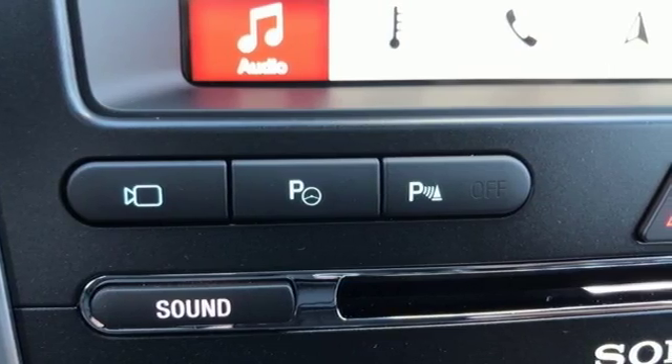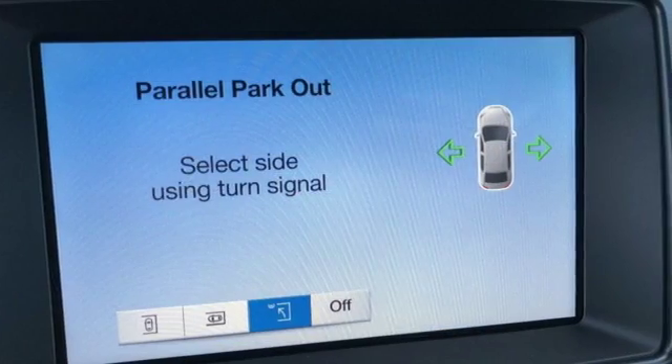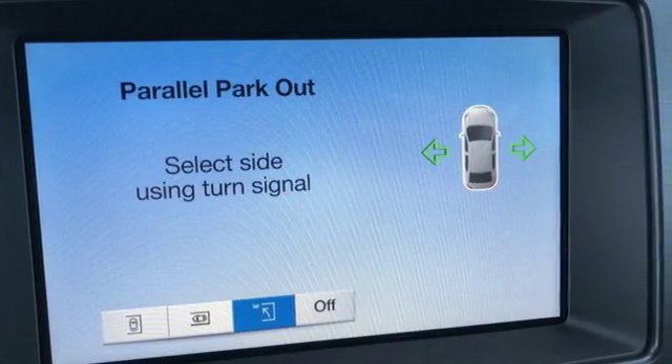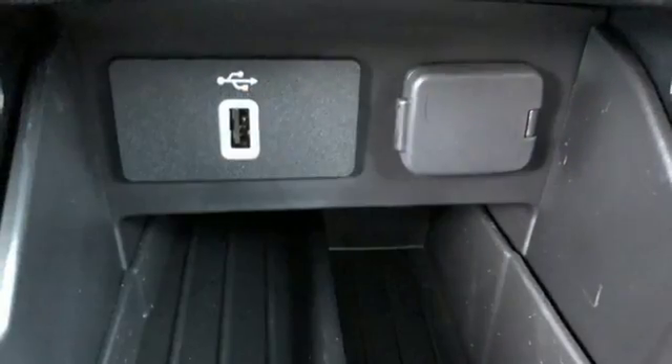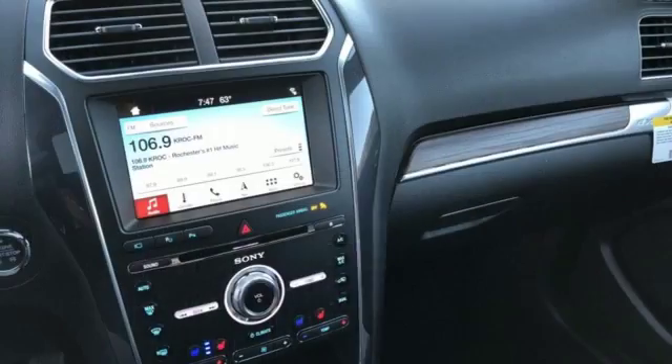It's equipped for all your driving needs and wants. Automatic transmission, dual zone climate control, integrated navigation system with voice activation, configurable instrument gauges, heated steering wheel, power heated mirrors.